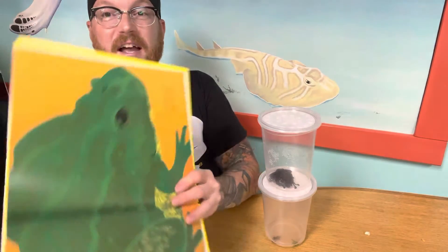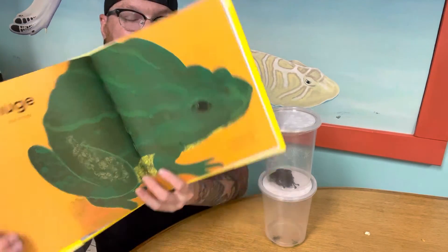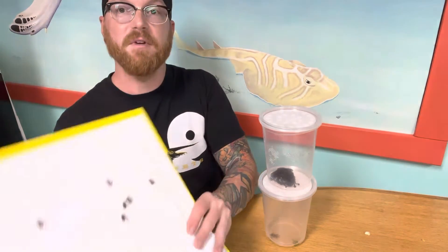This frog is huge for a frog. It's a Goliath frog and it lives in Western Africa — it's the biggest frog in the world. Sometimes it eats other frogs. These frogs are tiny. This is the smallest kind of frog in the world, or at least the smallest that anybody knows about, and it lives in Papua New Guinea.